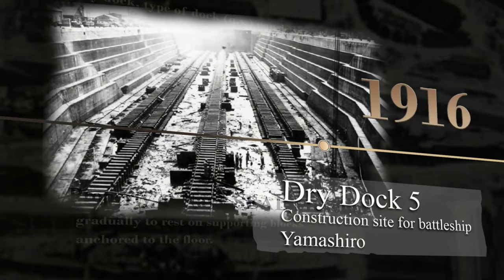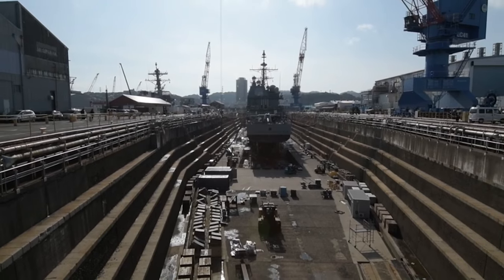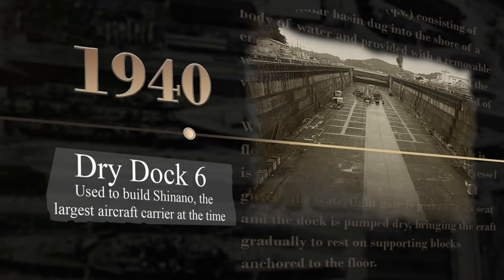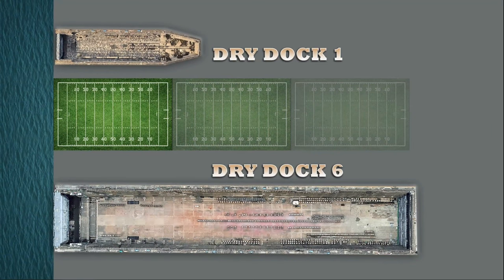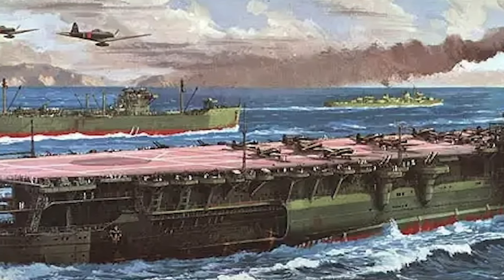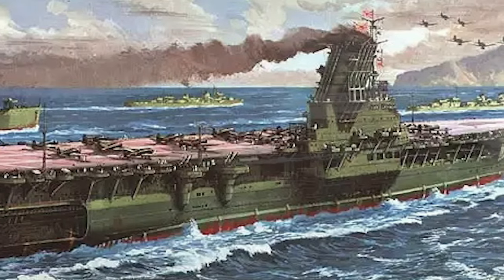Dry Dock 5, completed in 1916, dwarfed the size of earlier dry docks to accommodate the size of ships being built during that time. The final and largest dry dock to be built in Yokosuka was Dry Dock 6, completed in 1940, and is more than three football fields long. Dry Dock 6 was the construction site for the Japanese aircraft carrier Shinano. By the time Shinano was completed, it was the largest aircraft carrier the world had ever seen.